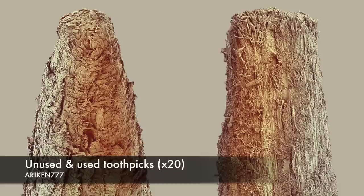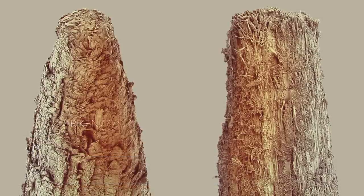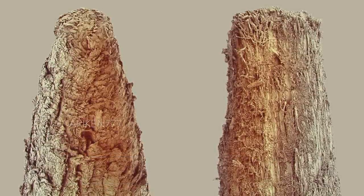Unused and used toothpicks. The used toothpick has a blunt end and is covered in dental plaque.